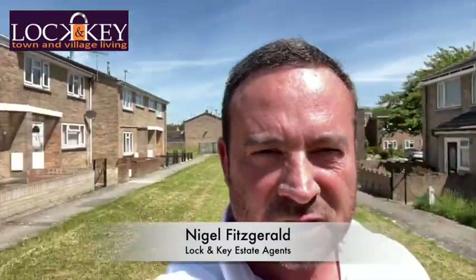Hi guys, it's Nigel from Lock and Key Estate Agents, I hope you're all well. Today we're down in Devonshire Place and just behind me I'm going to show you a very spacious three-bedroom terrace property.